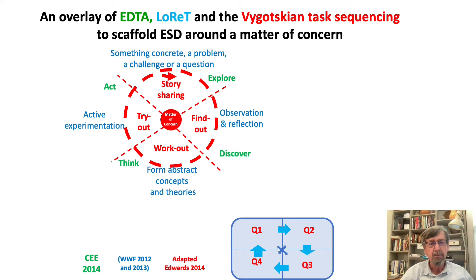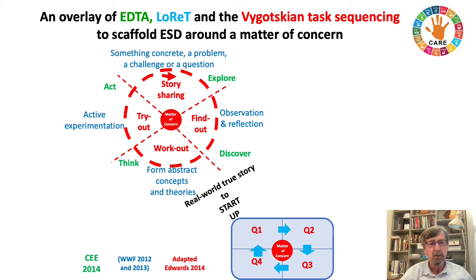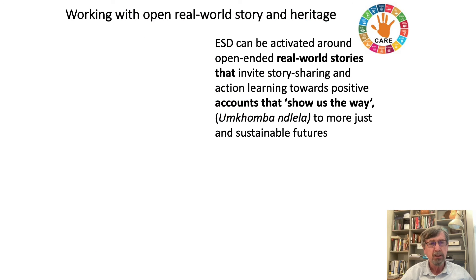We found that all of this fitted together very nicely into a four-quadrant progression around a matter of concern. For the handprint care work, what we started to do is explore real world true stories to start up the inquiry, and this sort of pulled everything together for us around the idea of story sharing.